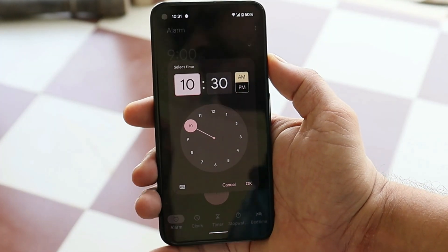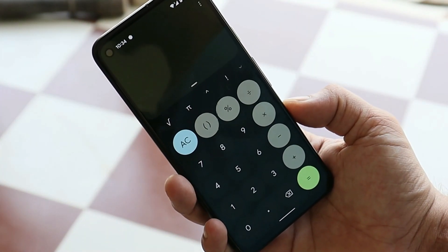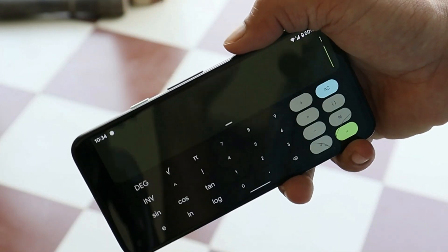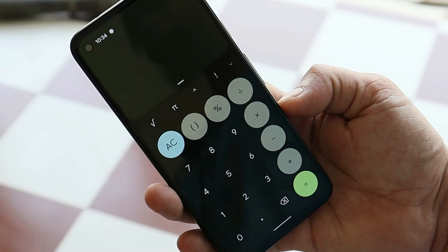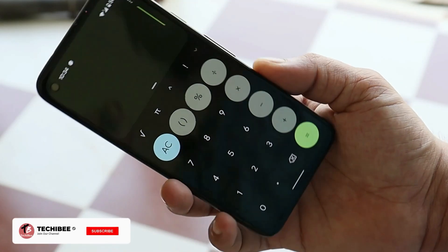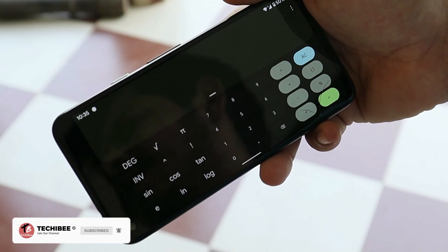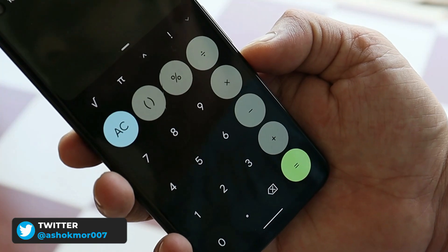There are also a few UI differences in the alarm section with this new updated Clock version. Unlike other Google apps, the Calculator application has also adapted to Material You theming. In portrait mode, numbers have a rounded or circular padding, but in landscape mode the shape becomes more rectangular with rounded corners. The color difference applied to important calculator functions is a nice touch.